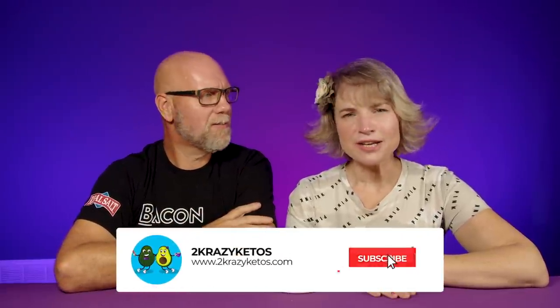Here on Two Crazy Ketos, we do different things like recipe videos and product reviews. We talk about various keto topics, and then every Monday we sit down on the couch for Keto on the Couch. You can find us on social media platforms like Facebook, Instagram, and Twitter, and we have a website — TwoCrazyKetos.com — where you'll find all of our recipes. We upload at least five new videos every single week, so make sure you subscribe and hit the little bell icon so you'll be alerted every time we upload.